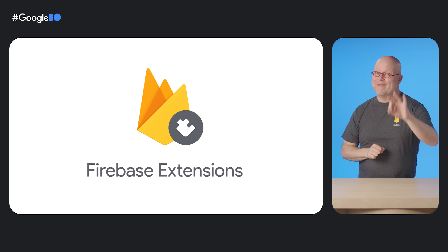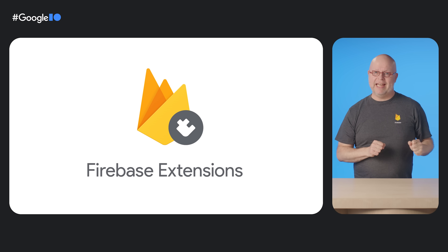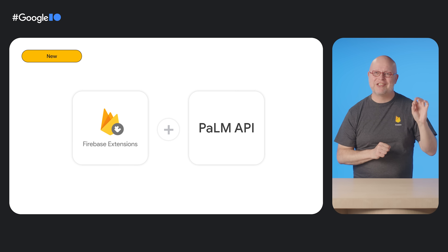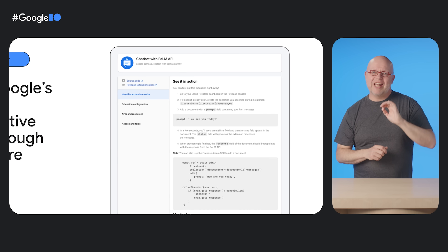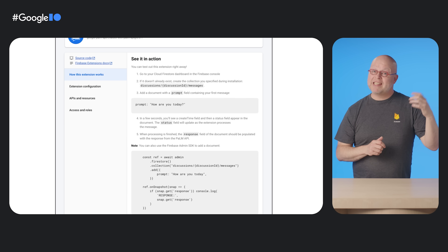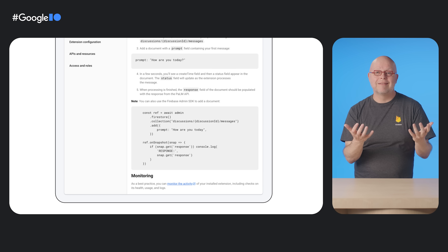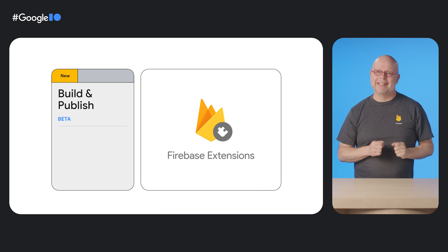What about adding some artificial intelligence magic to your app? Firebase extensions are configurable pieces of functionality that you can add to your app and configure to your needs. We launched 20 new extensions at I/O, including new extensions that let you tap into the power of Google's machine learning solutions. One of those is the Chatbot with Palm API extension, which lets you call Google's latest generative language APIs by simply writing to a Firestore document and then listening for updates to that document. And we've opened up the ability to build extensions to everyone, so that you can let millions of Firebase developers connect to your service easily.